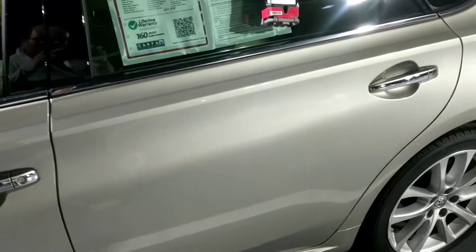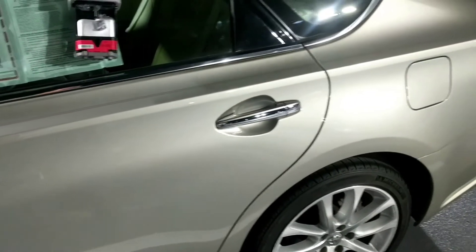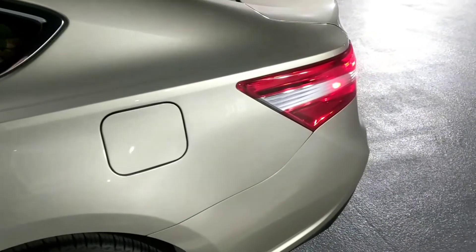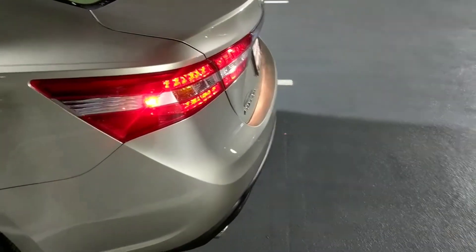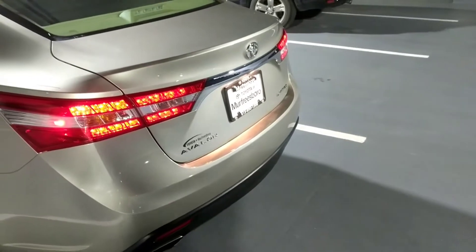As we get done with the body walk-around, we'll jump on into the inside and go over some of the more detailed fixtures to the Avalon itself. Now as we come around to the back, one of the unique things on the Avalon that a lot of people love to see is the LED taillights, as well as the LED daytime running lights up front. Coming around back, it's a real striking visage — but you also have dual chrome-tipped exhaust.